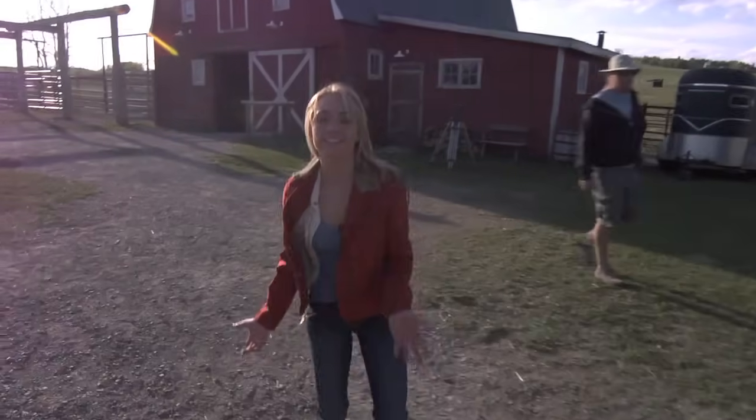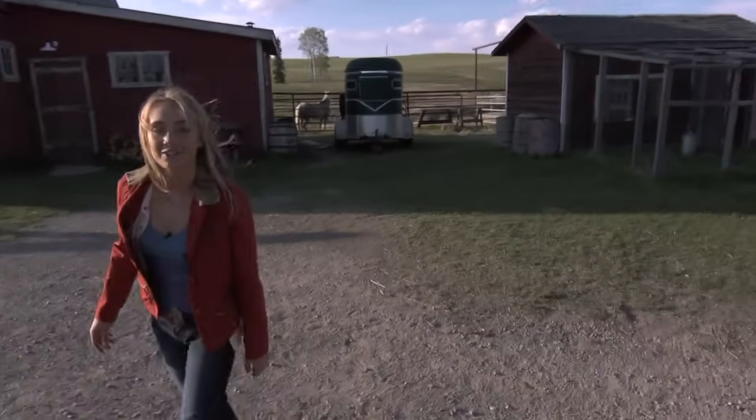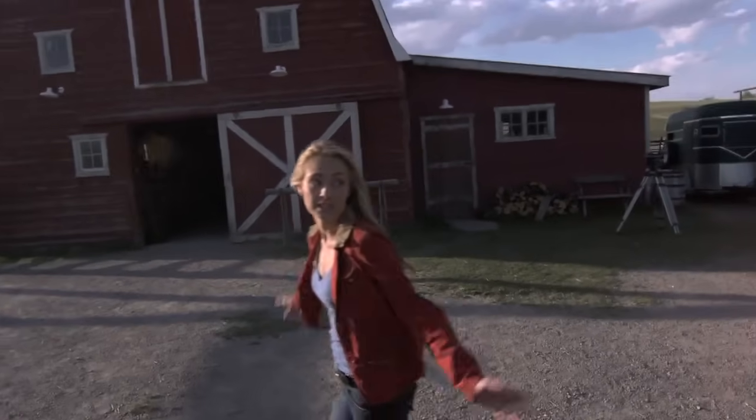They just completed a scene and we're about to film another one. This over here is the chicken coop that we've seen Mallory have her chickens in before. We've got the Heartland barn, which actually is a real barn and it was here when we moved in.